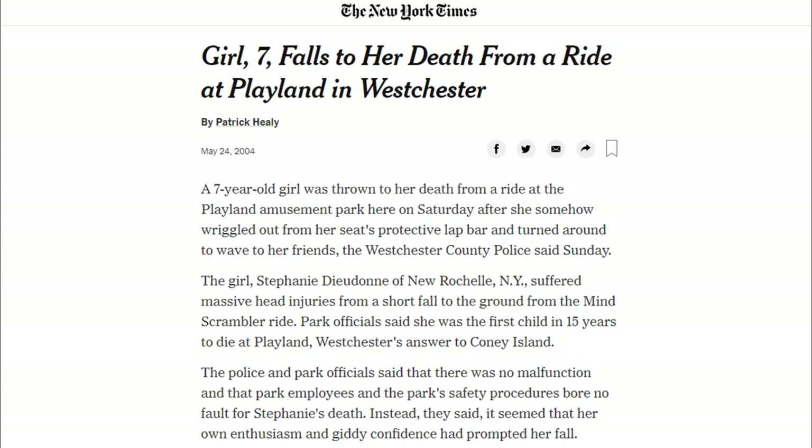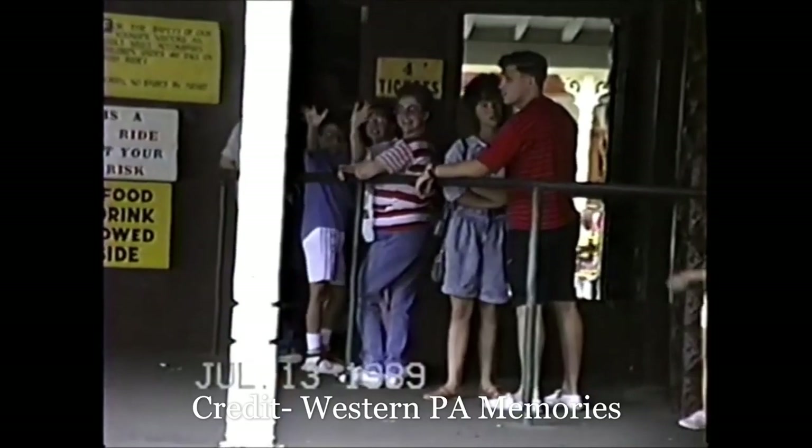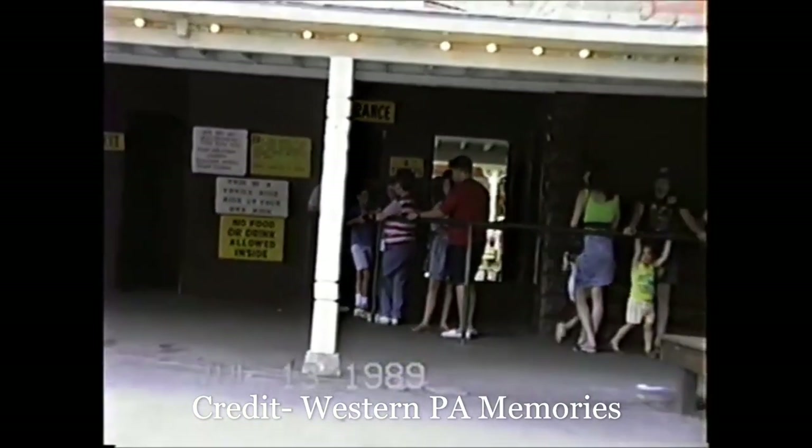The second confirmed accident occurred in 2004. A seven-year-old girl riding Rye Playland's Mind Scrambler was killed after she opened her restraint mid-ride and fell out and was crushed. That same year, Conneaut Lake Park closed their Ultimate Trip scrambler. It's unclear if it closed before or after the Mind Scrambler accident, but I suspect it may have been afterwards.